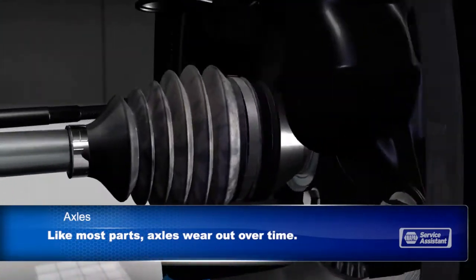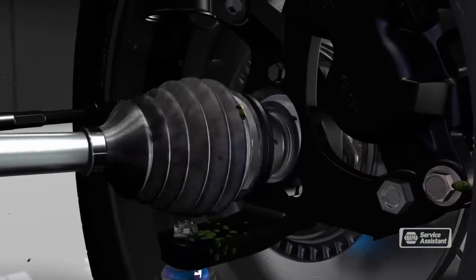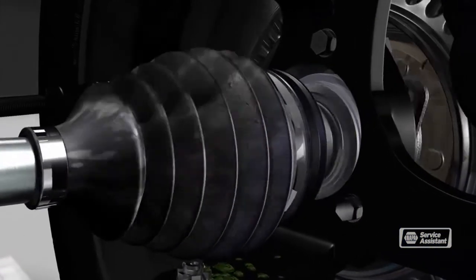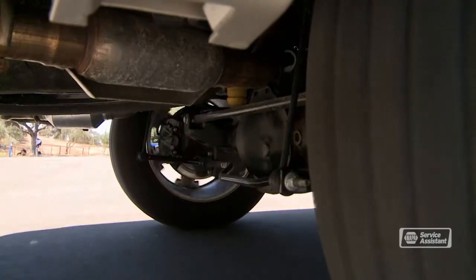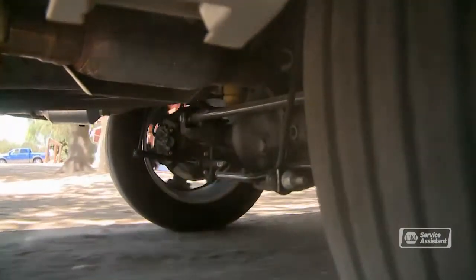Your axles are the last link in transferring power from the engine to your wheels. They're strong parts that last a long time, but they can run into trouble. Axles just wear out over time and need to be replaced. Sometimes axle seals leak, causing the axle to wear out prematurely — lubricant leaks out, and water and dirt can get in and contaminate the gears. When this happens, you might hear strange noises coming from your axle. It might be a groaning sound or a clunking noise when you're turning.